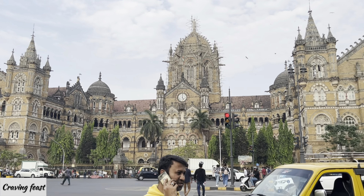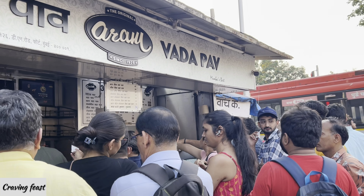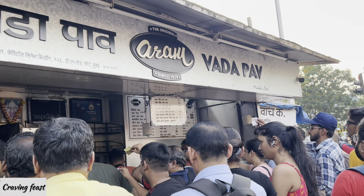Hey you guys, this is Shweta and you are watching Craving Feast. I hope you all are doing well. I am in CSMT today and today I will try the most common street food of India, which is vada pav. CSMT has a place called Aram Vada Pav who serves the best vada pav in CSMT, so let's go and place the order for vada pav.